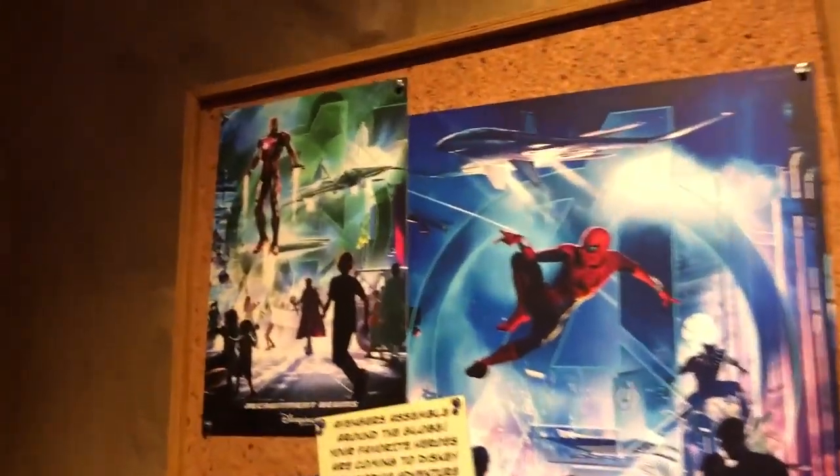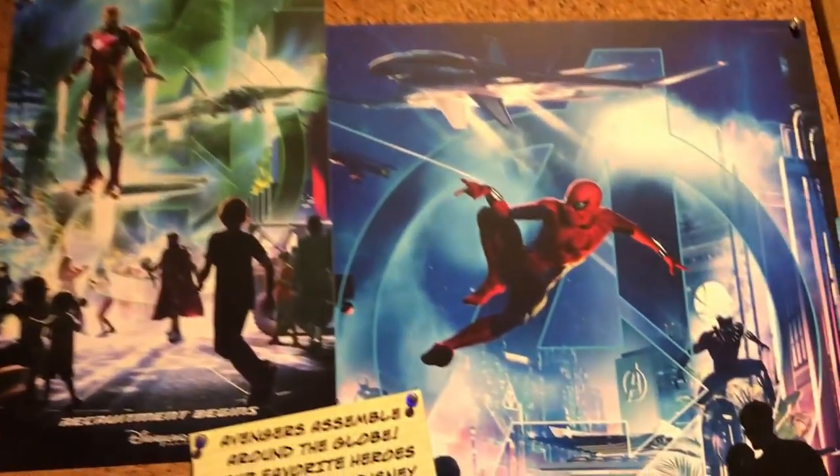One more thing over here in the corner — it's not a lot of information, but it's something. This imagery has already been released but it's still exciting to actually see it inside the park. 2020.